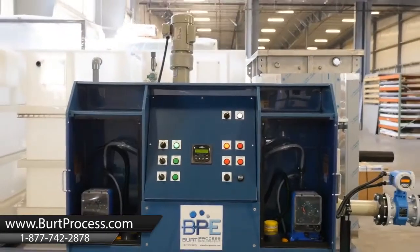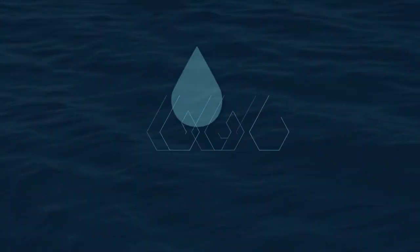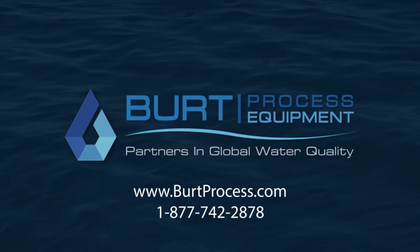Contact BERT Process Equipment today to learn more about the pH Plus family of advanced pH adjustment modules.